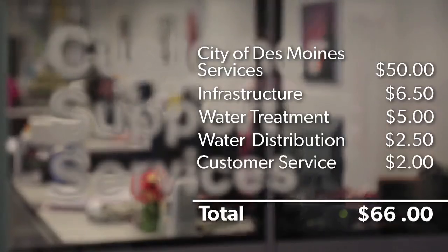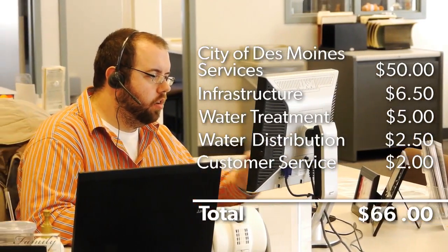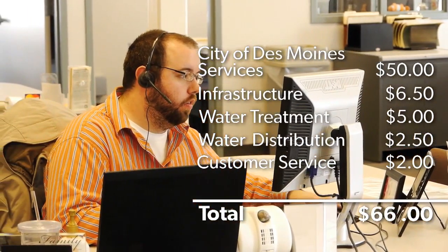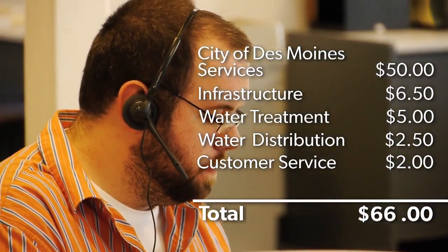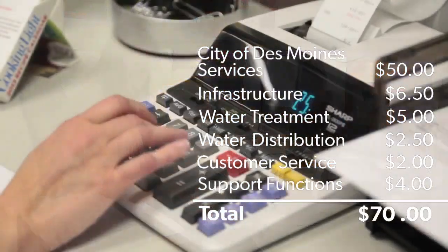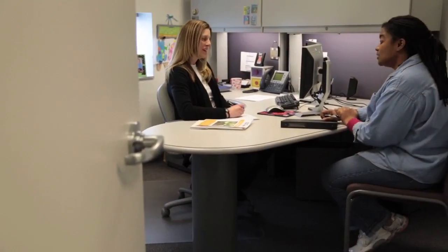Des Moines Water Works places emphasis on delivering not only quality water, but also quality customer service. For $2 of your average monthly bill, our customer service team is available to answer your questions, or visit your home to troubleshoot issues, finalize your water service, or repair equipment. For $4 per month, support functions such as finance, human resources, information technology, and engineering add value to our core business functions.